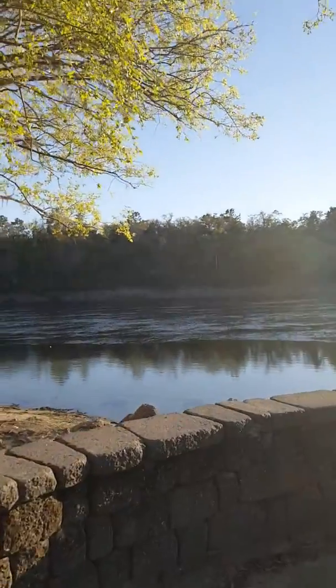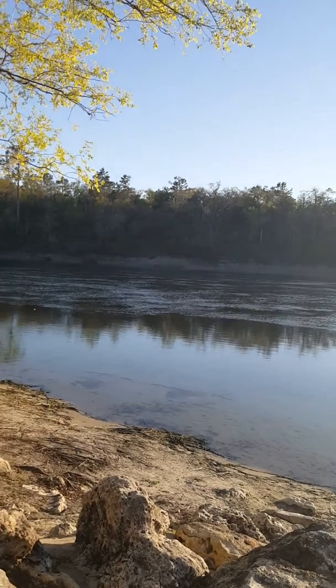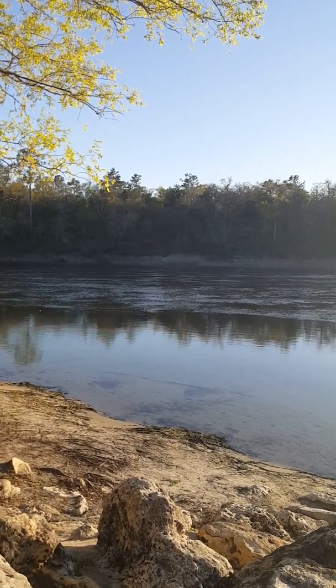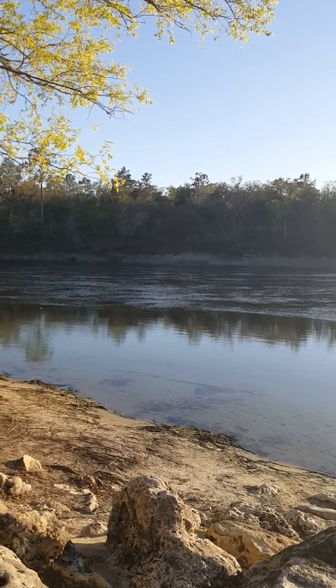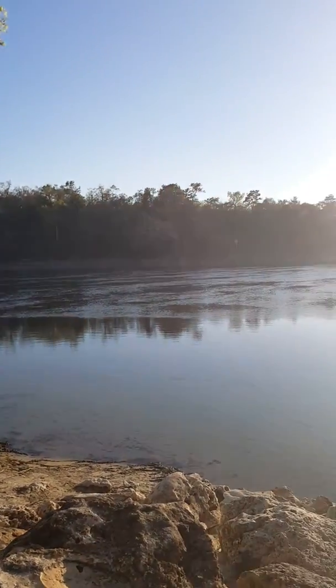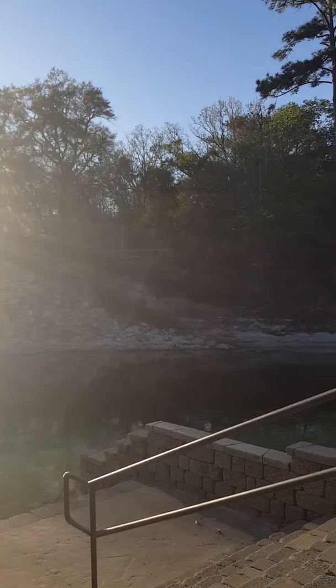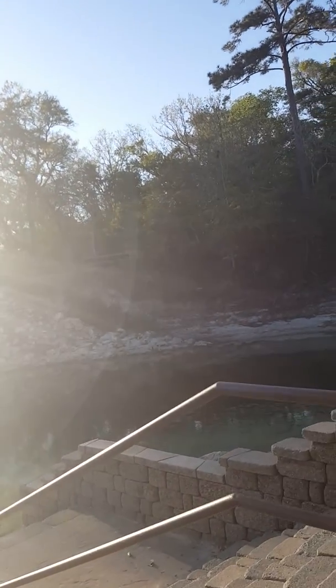Right out this way is the Suwannee River. The sun's going down so it's pretty bright over there. And as you turn, that's more Suwannee River, and then as you keep turning along here you turn back into the spring.